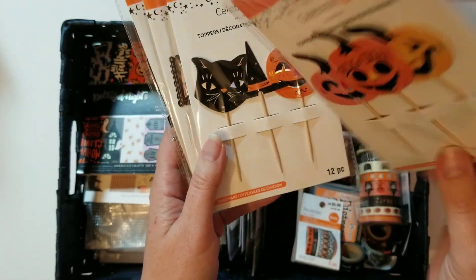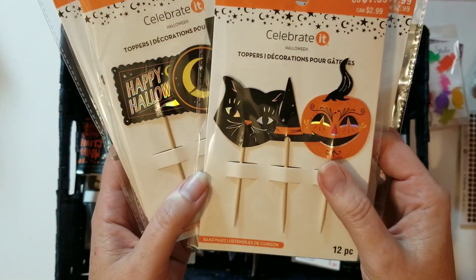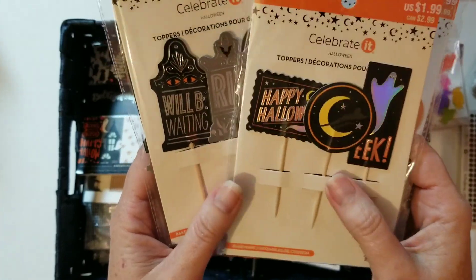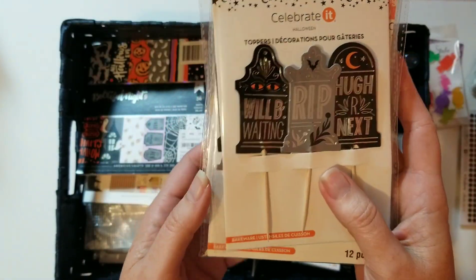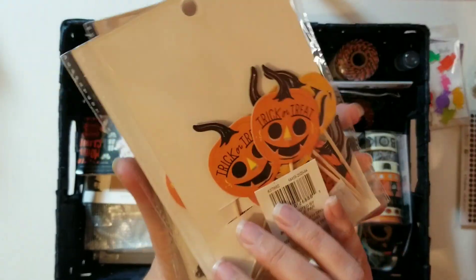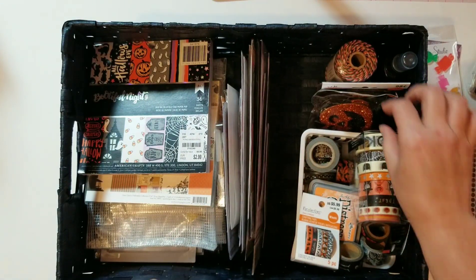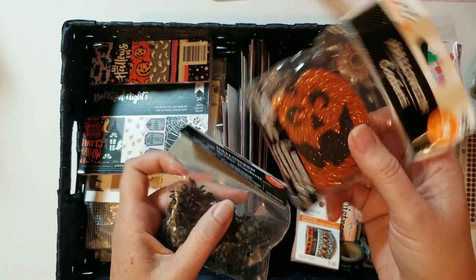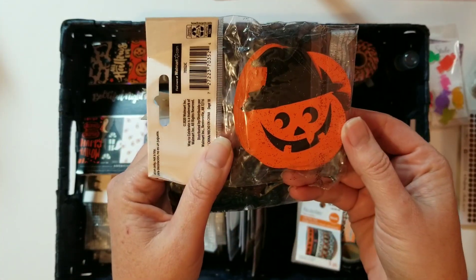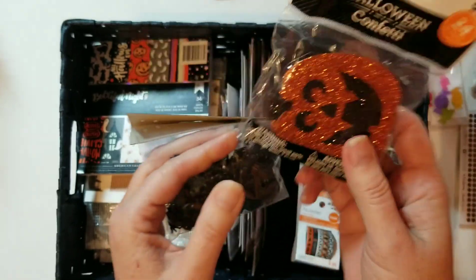These are cupcake toppers and they were on sale, so of course I had to get one of each — you can never have too many! I'll probably use some for my October daily and then the rest in actual cupcakes, since we'll probably make cupcakes. I found these at Walmart in their Halloween section — the little pumpkin jack-o'-lantern with the witch's hat, and I like the glitter.